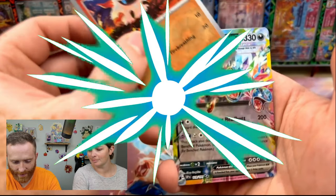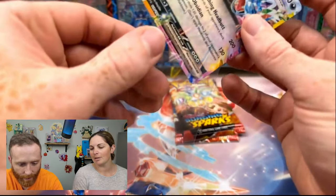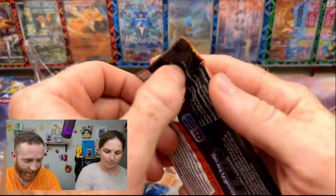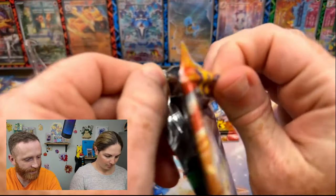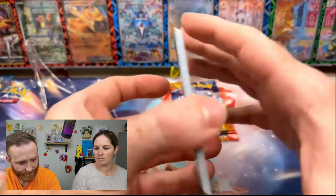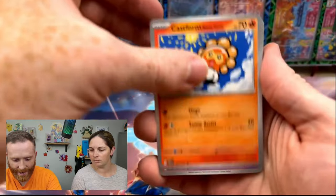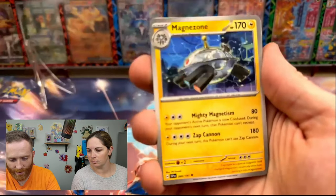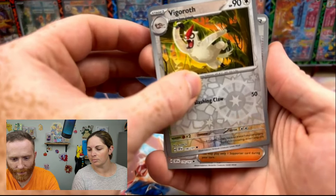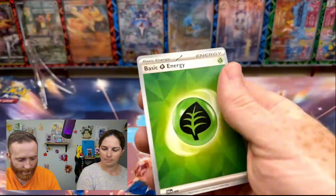A reverse Larvesta and a Hydreigon EX. This card is starting to become the reverse EX for us right now — we are pulling a lot of it. But Hydreigon is a good card, I think it's gonna play well in the TCG as well. All right, we've got an Eevee, Exeggcute, Castform, Mesprit, Walrein, Magnezone, a Gold Dango, a reverse Vigoroth, a reverse Kyurem — oh, I thought it might be — and then an Iron Crown.